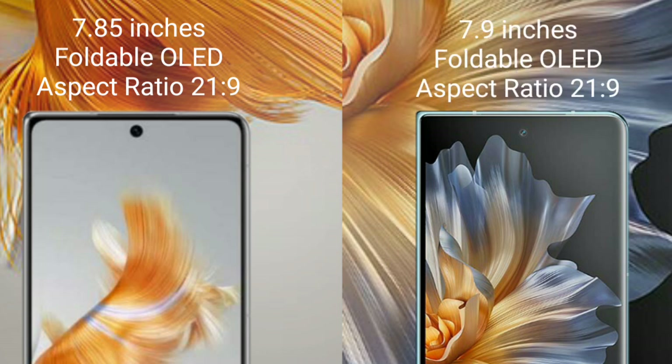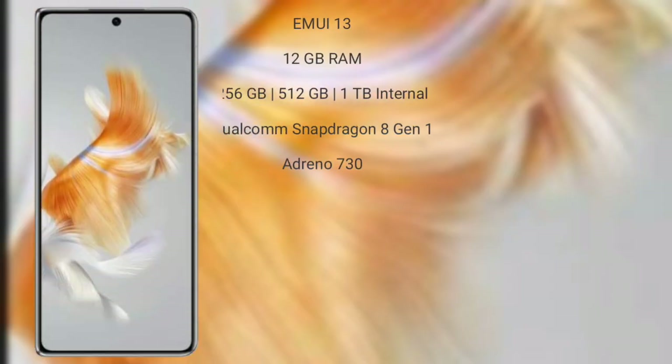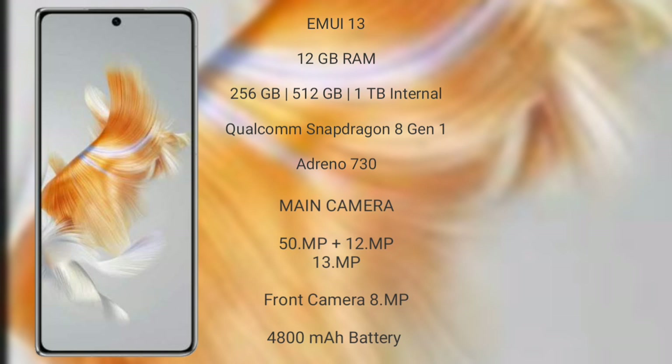The Honor Magic Versus comes with a 7.9-inch foldable OLED display and aspect ratio 21.9. The Wahabemate X5 runs on the EMUI 13 operating system.